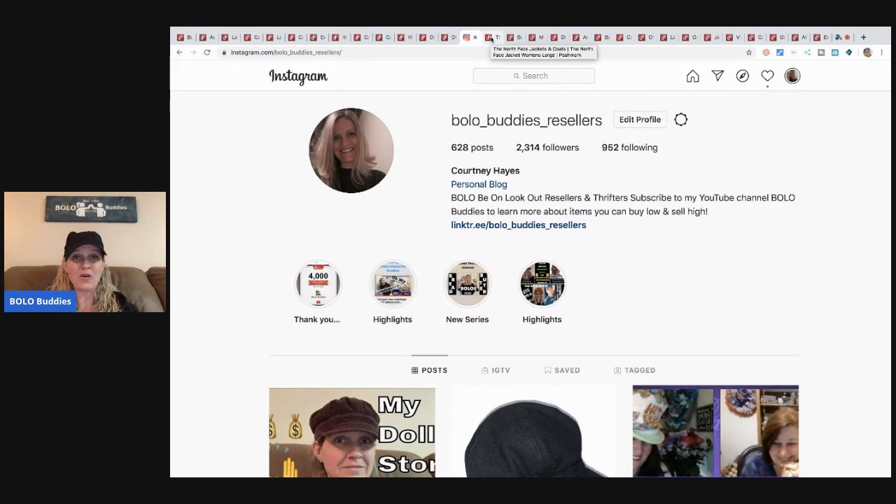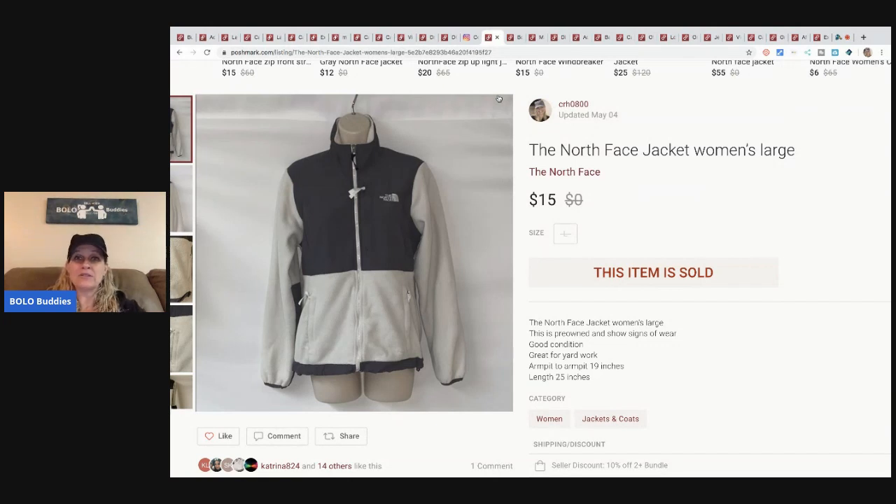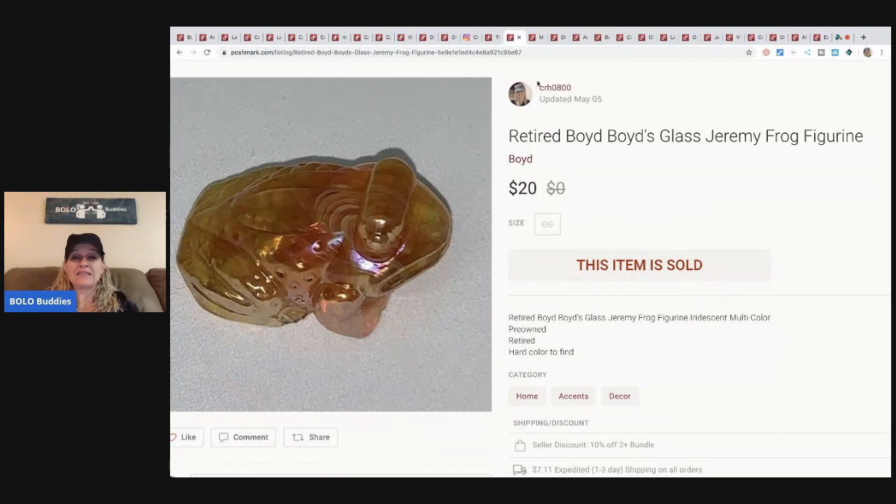I purchased this from Trinox Connection — he was doing an auction on T's Channel Auctions for You. He had a North Face lot and there were a couple of North Face shirts I was interested in for my husband, so I figured I could resell the rest. This is literally just in good condition — you know, mow the lawn, rake the leaves type jacket. Pre-owned, shows signs of wear. I disclosed that and sold it for $15, buyer paid shipping.